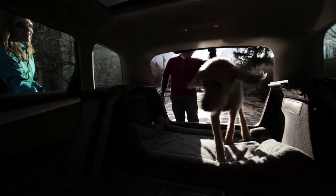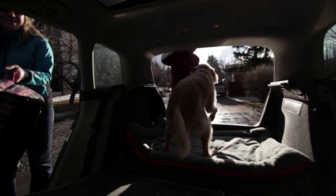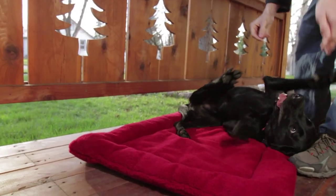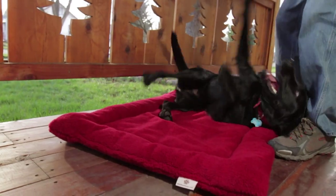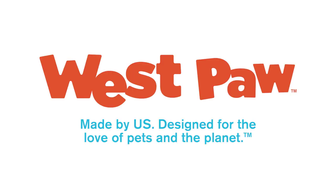At the end of the day, I can see something that I made on the shelf, and two weeks later someone's posting a picture to Instagram and I'm like, hey, I made that dog bed and their dogs are sleeping on it. It's just really cool to feel that connection with other people. What's not to love?